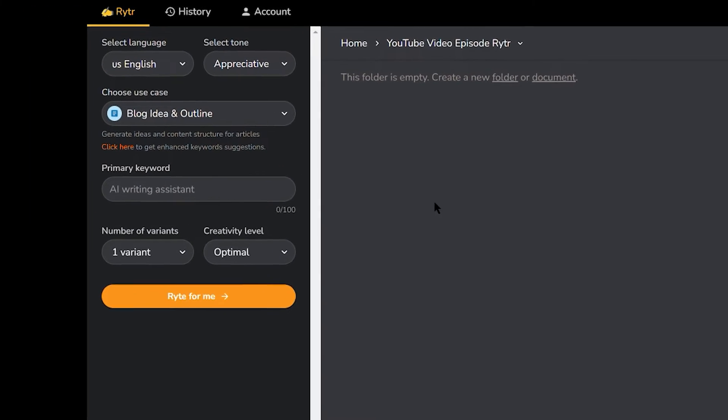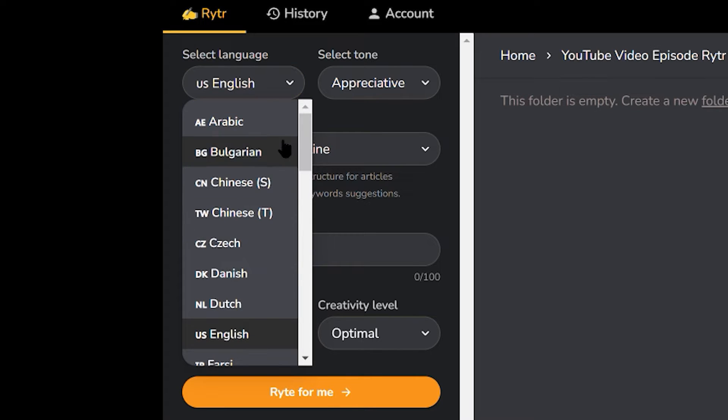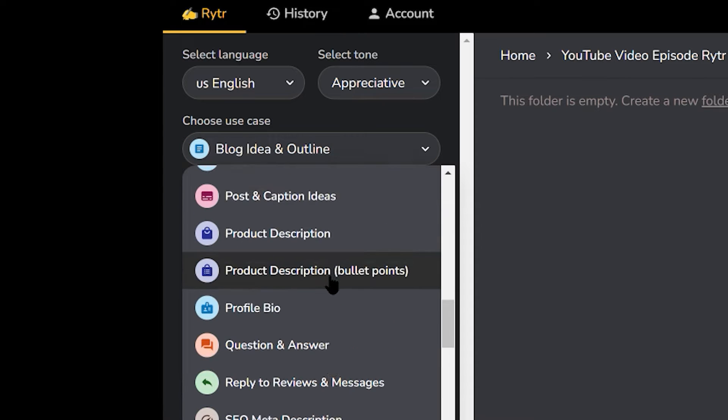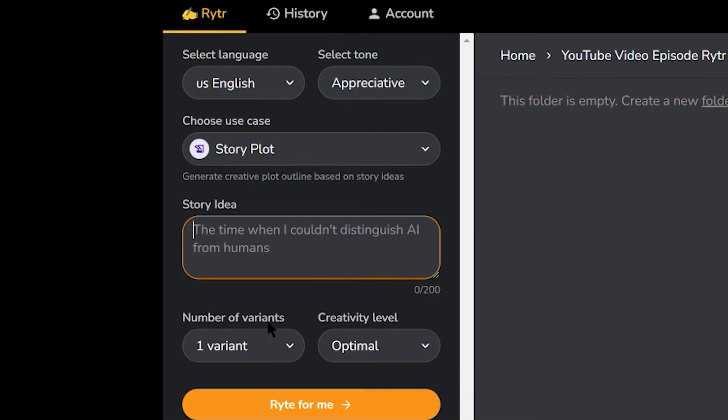Before you add your story idea, you'll need to become familiar with the left side of your screen. It may seem technical but it really isn't — it's very simple to follow and you can play around with it to get different results. It's actually really fun. You can use any language you want; just locate your native language and you're set. Don't worry about the tone just yet — find the story plot template first. Click on the 'choose use case' drop-down menu and locate the story plot. It's easy to find because it's in alphabetical order — scroll down a little and click on it.